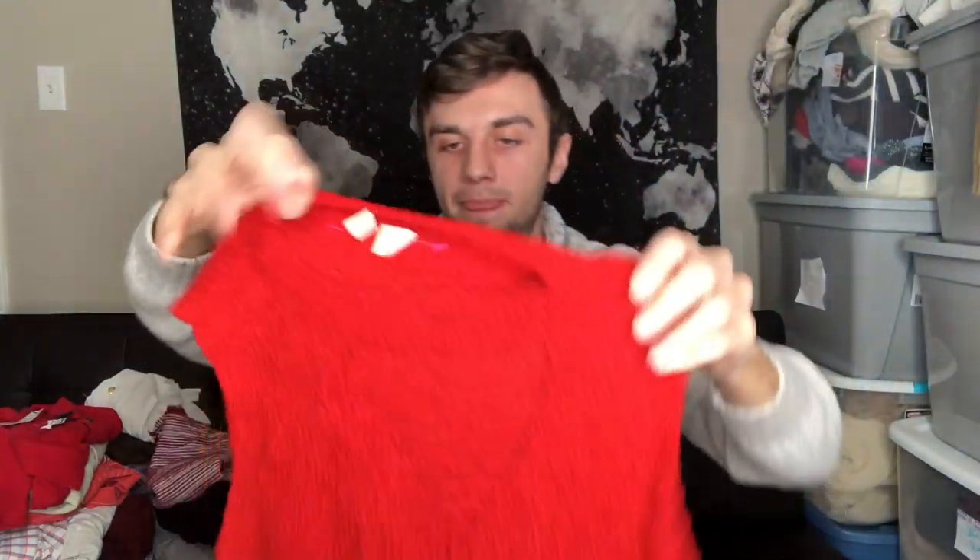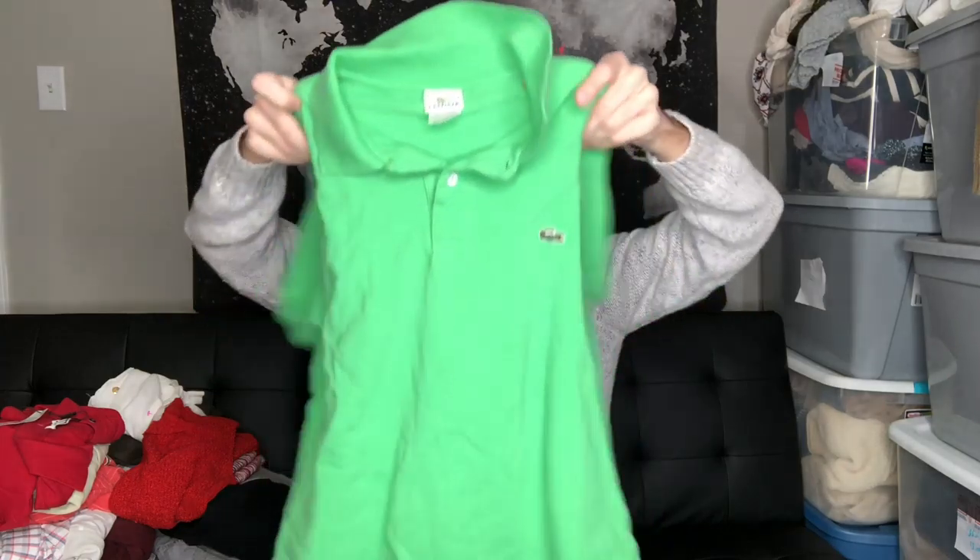The next thing I found was also in the tank top aisle and it's by the brand Moth. I've never found this brand — I was excited. It's just a basic red shirt and it is a size medium. That's in good condition. The next thing I found is another Lacoste piece. It's a size four. I'm not sure if this one's kids as well — it does seem to be smaller, but it's just a basic polo.